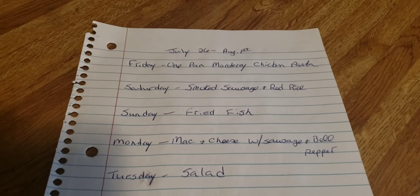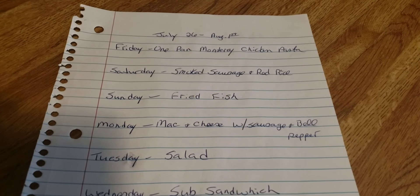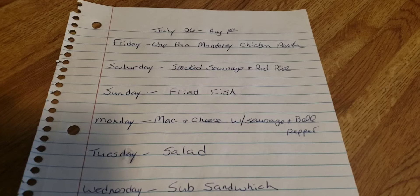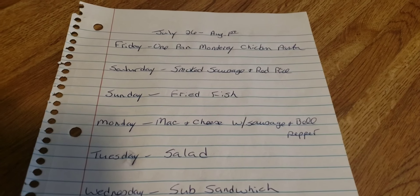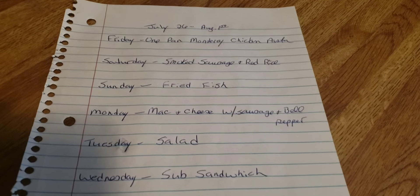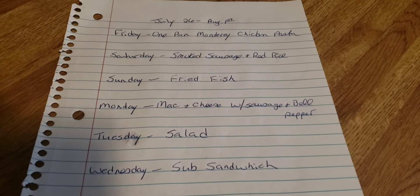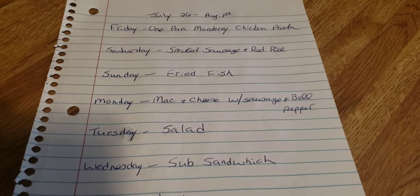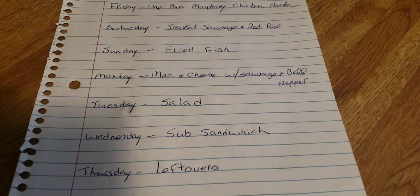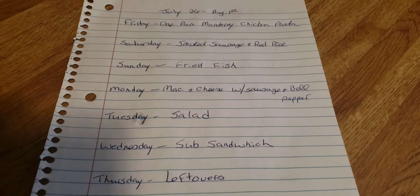Here is a look at the upcoming week's meal plan. Tonight I'm making a one-pan chicken pasta. Saturday: smoked sausage and red rice. Sunday: fried fish. Monday: mac and cheese with sausage and bell pepper. Tuesday: salad. Wednesday: sub sandwich. And Thursday is our leftovers night.